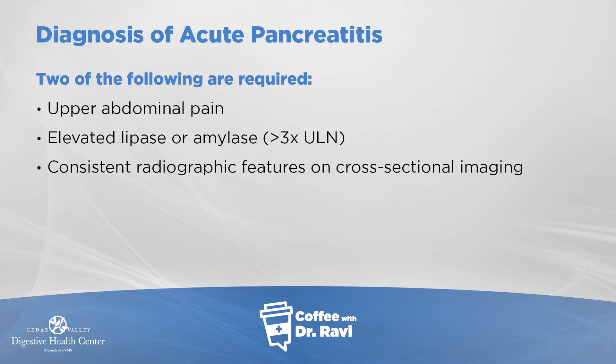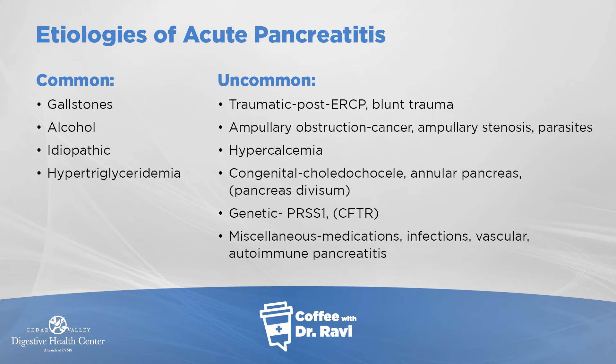There are many causes of acute pancreatitis. The most common is gallstones — the gallbladder sits right next to the liver and drains through the same region as the pancreas, so when stones slip out of the gallbladder they can irritate the pancreas. Second is alcohol. Third is idiopathic, where we don't know the cause. Sometimes patients can have high levels of triglycerides — if triglycerides are in the hundreds of thousands, that can sometimes be a cause.